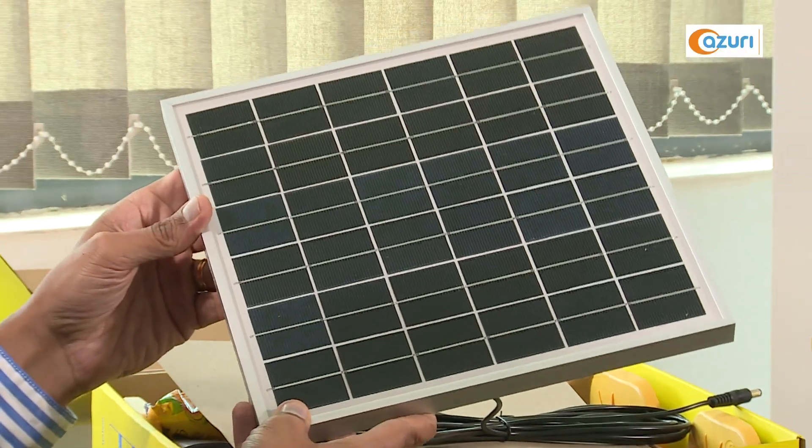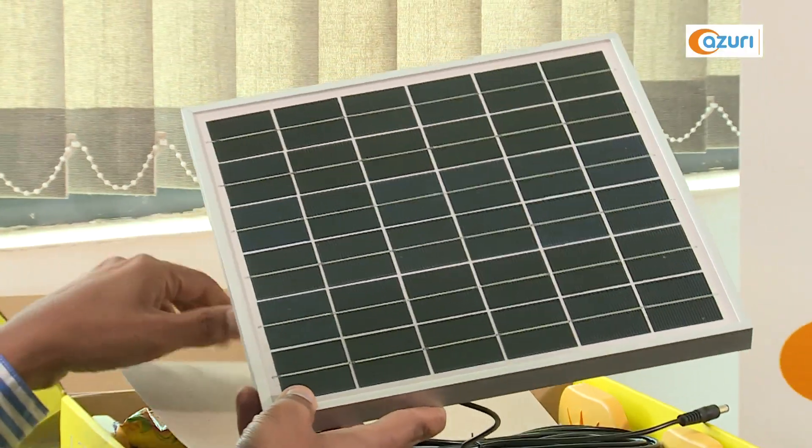All of this is available for just 50 US cents a day, and that's only over 18 months. Once they've paid off, the customer owns the system — and as you know, solar is free after that.